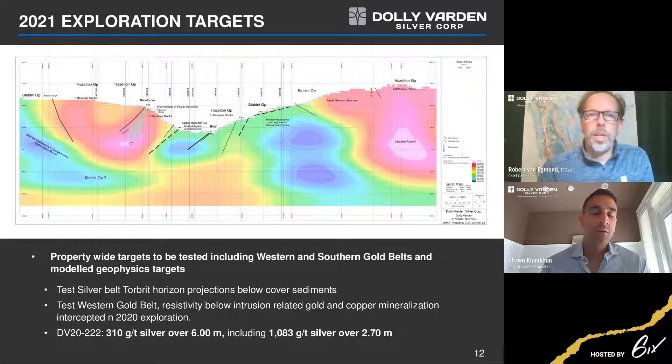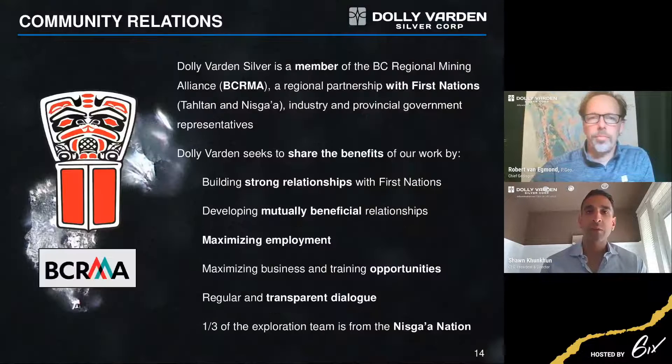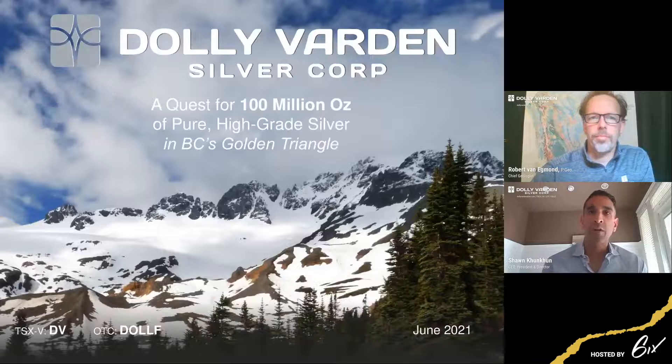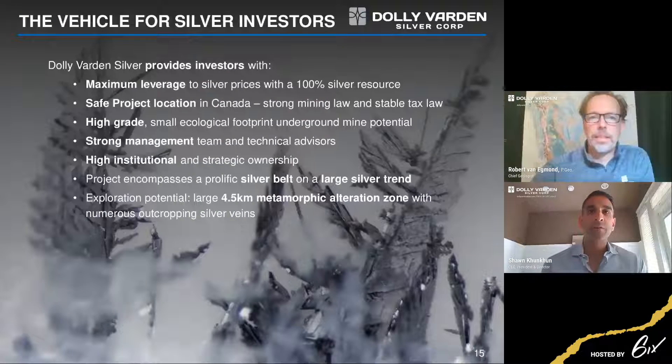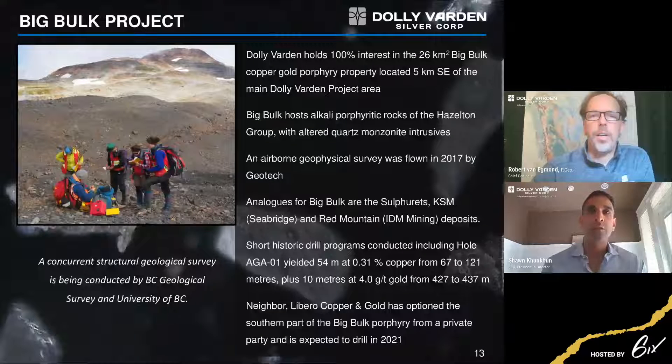We're blessed to have a world-class team that Rob heads as Chief Geologist. In addition, we've got some very great advisors — people like Jody Gibson, Ryan Waymark, Rob McLeod as a director, and Don Byrack. It's been all hands on deck, with great methodology generating targets both around Torbrit and on the exploration side.